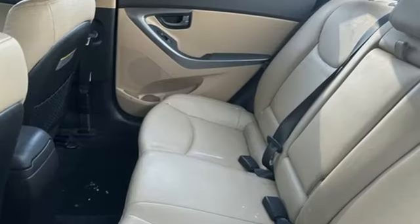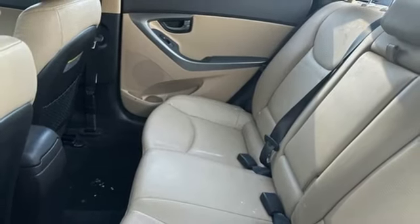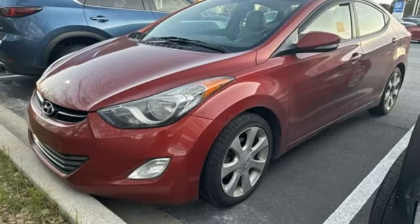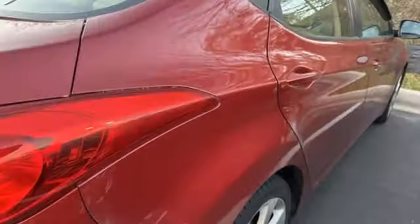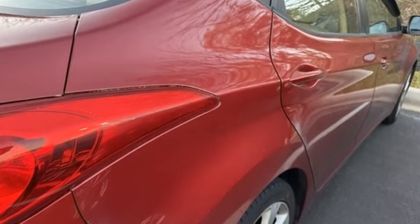An inline four-cylinder engine. Consumer Reports adds the Hyundai Elantra combines a roomy cabin, lots of equipment, impressive fuel economy, and a low price. Hyundai's attention to detail means a better driving experience for you.